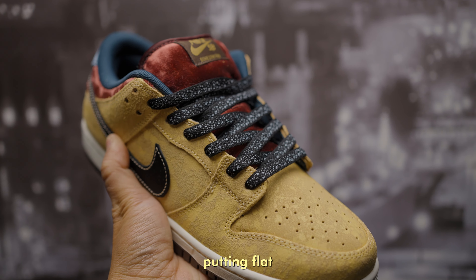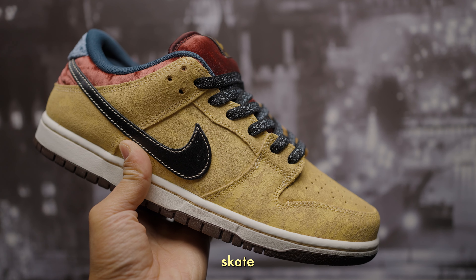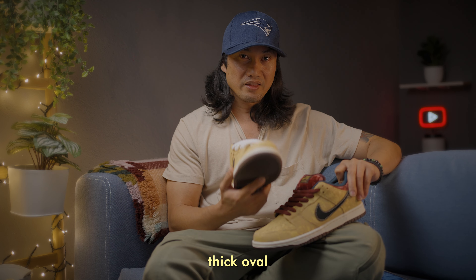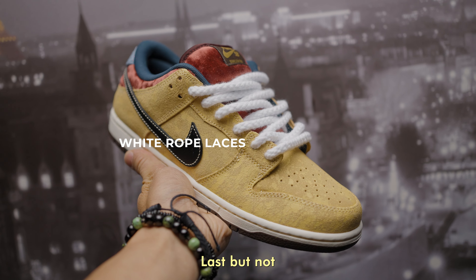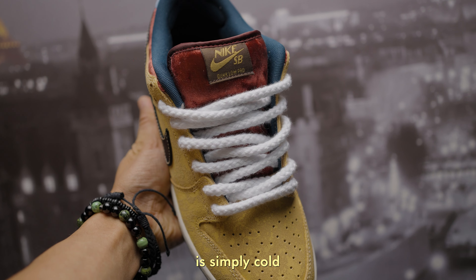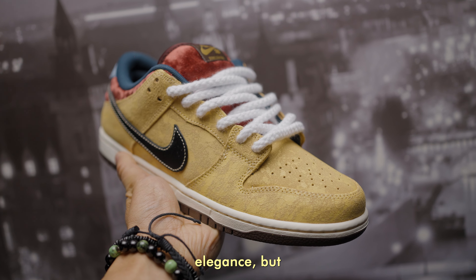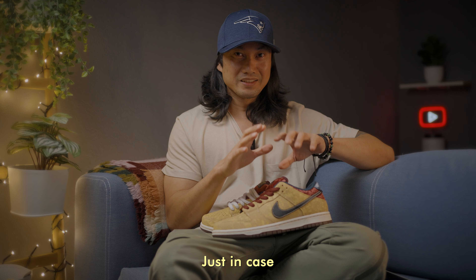I don't mind putting flat laces on my SBs since I wear them casually. If you want to skate this pair, I would not recommend using thin flat laces — stick to the usual thick oval or round SB laces for durability. Last but not least: white rope laces. The inspiration is simply that gold and white don't clash. They normally portray elegance, but I'm digging the ruggedness of the rope laces on this pair.